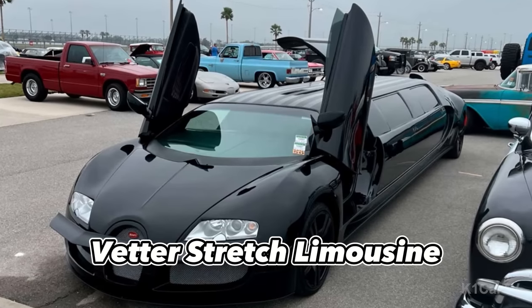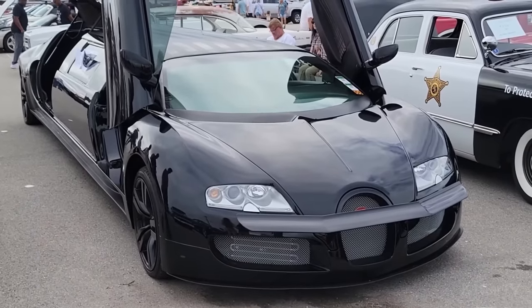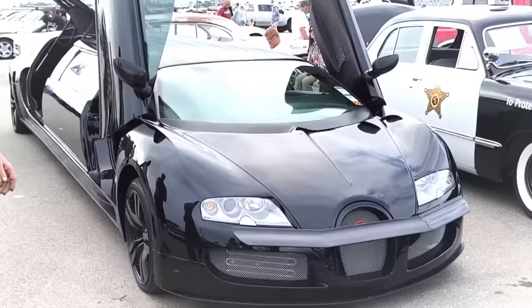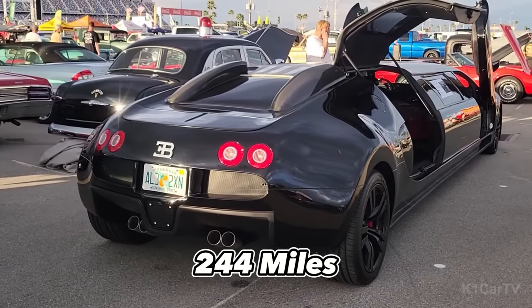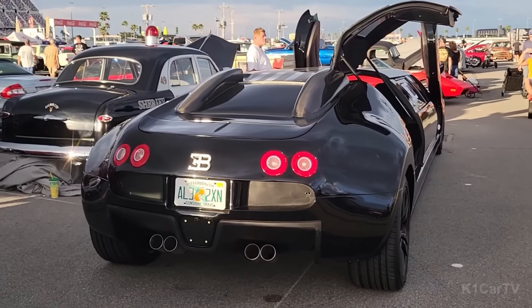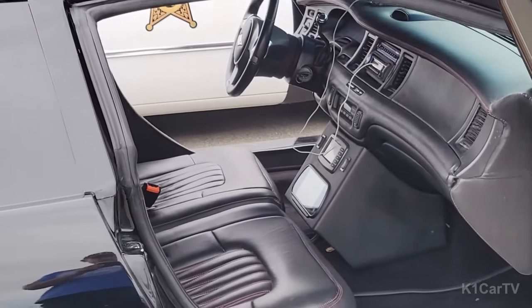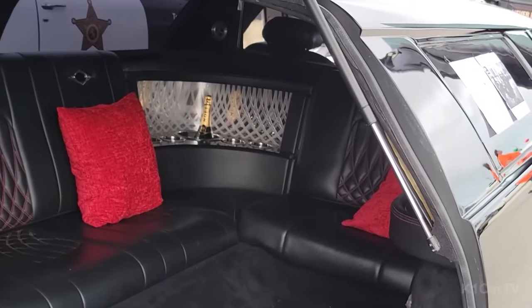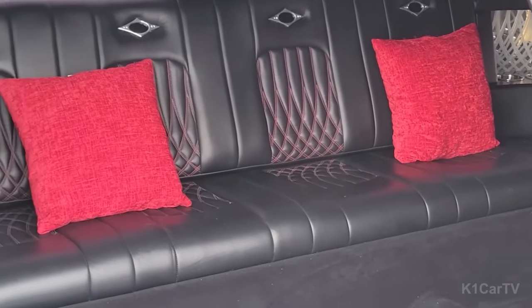The Vetter Stretch Limousine is a remarkable replica of a famous hypercar. It has only driven 244 miles since it was built and even appeared in a music video. The limo has all the luxurious features one would expect, such as configurable lighting, an audio-visual system, and a power divider.